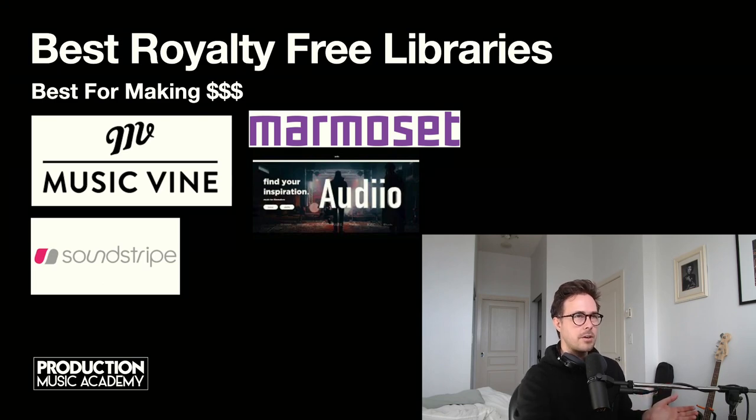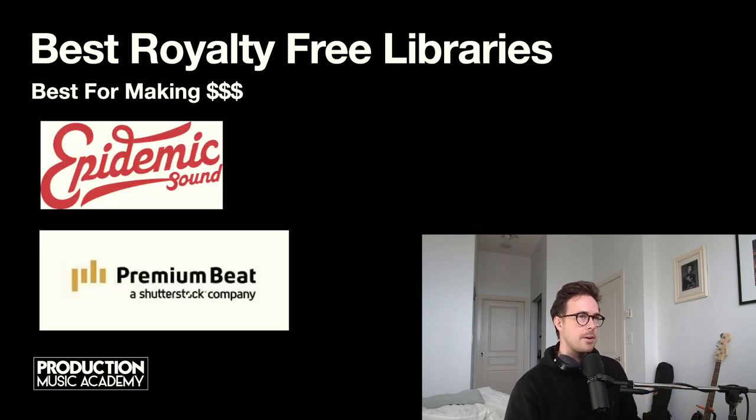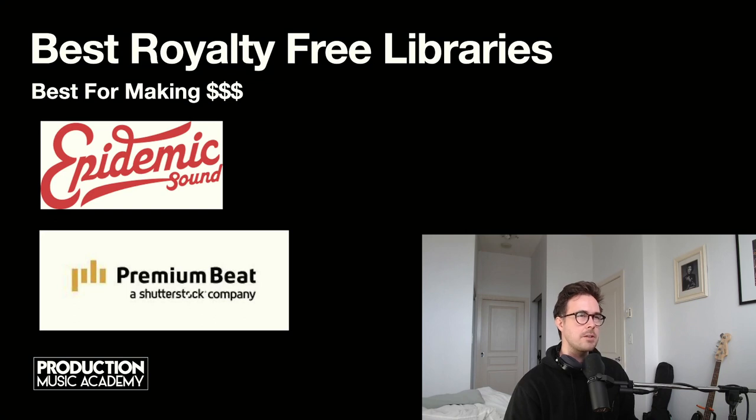I'm also curious about Premium Beat and Epidemic Sound. I don't think I'm eligible to work with Epidemic Sound as they only accept US and Swedish authors, and they also restrict their authors from having any PRO affiliation — which is a big red flag for me. So unfortunately I don't think I'll be working with Epidemic Sound anytime soon. But Premium Beat I'm curious about — I'm not sure what the contracts look like, but if anyone does know, feel free to throw your thoughts in the comments below.